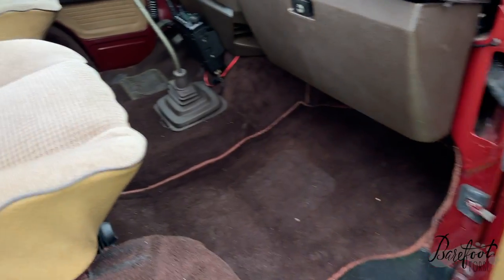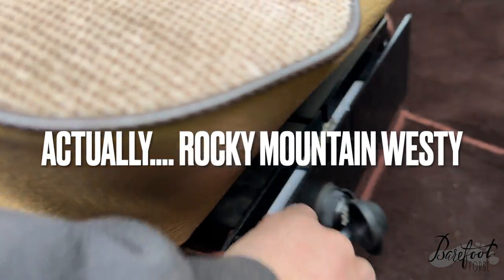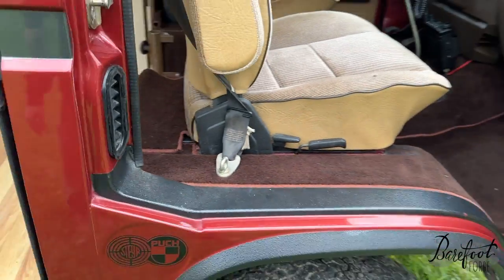Down here you've got a safe made by Burley Motorsports — you can open it up and in there is where your money or your weaponry goes. Whatever it is you need to put in there. That's pretty slick.